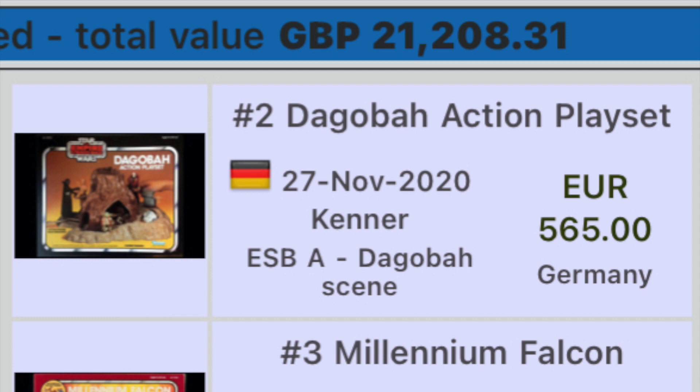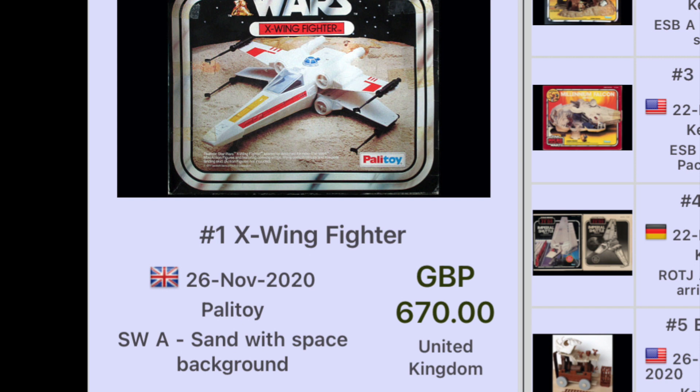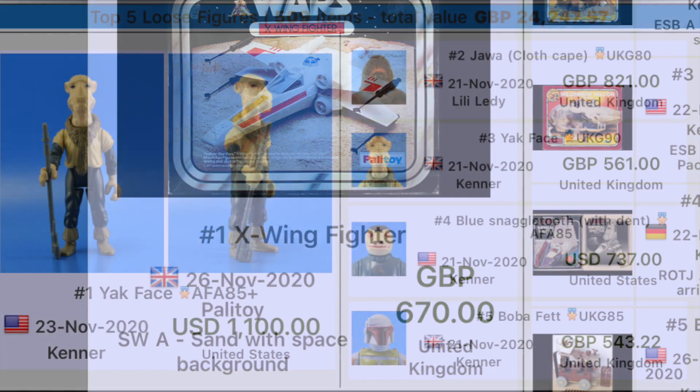Number two, we have a Digger action playset, Empire Strikes Back, a Digger scene on a Kenner box, sold in Germany for 565 euros. And number one, we have a Palitoy X-Wing Fighter — lovely — on a Star Wars card with a space background, very very rare, sold in the United Kingdom for 670 pounds.